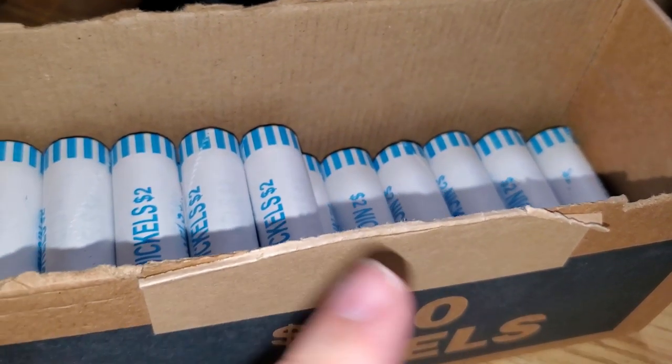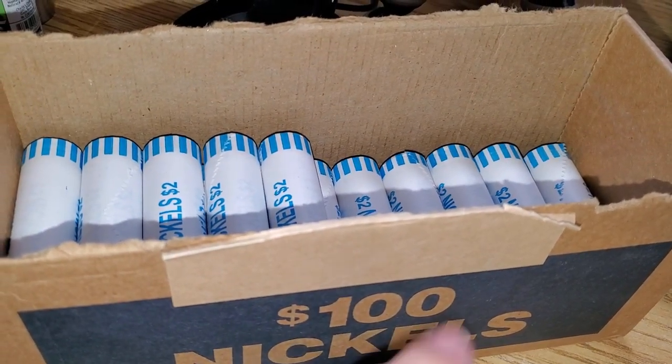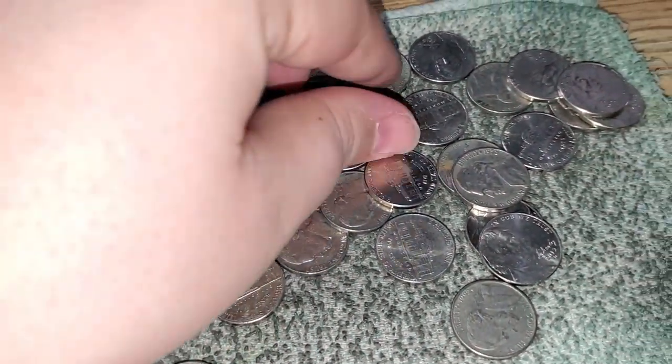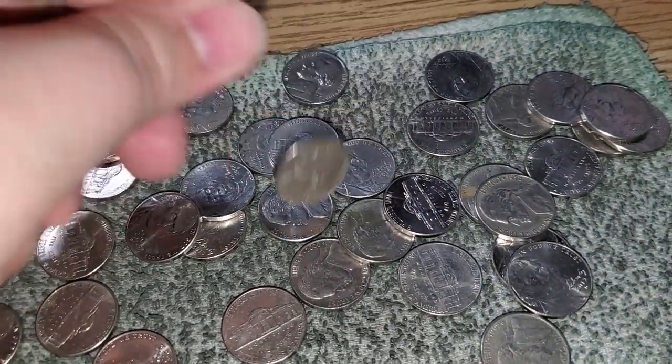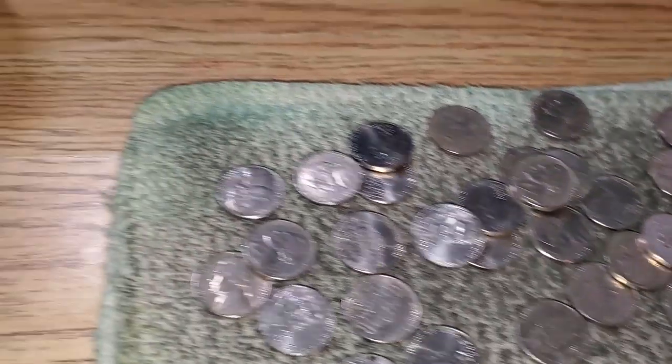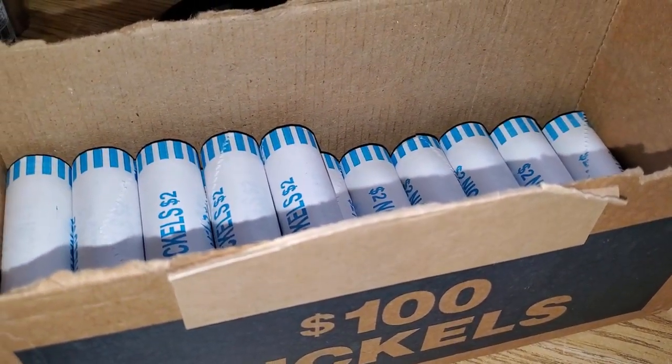We're officially halfway through box number one with 25 rolls to go. Hopefully the box can pick up a little bit, because we're not finding much — just a lot of newer nickels from the 60s, 70s, and 80s, nothing really old. Hopefully the box will pick up in the last half.